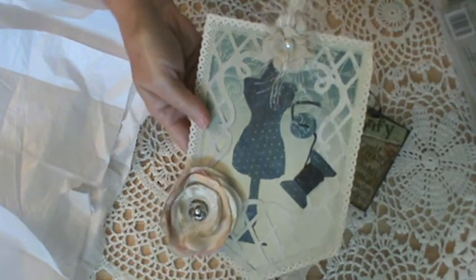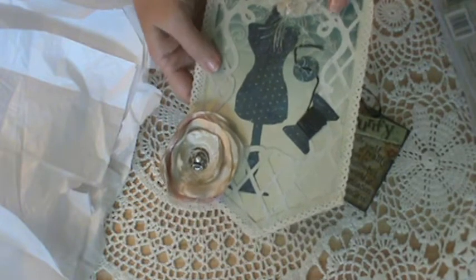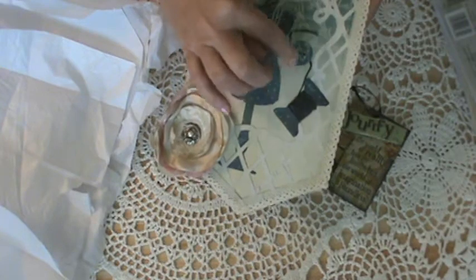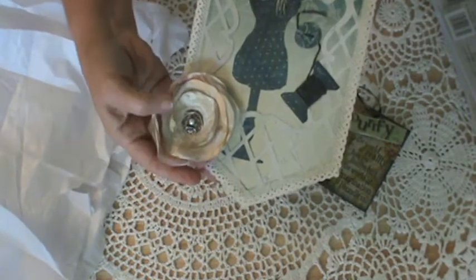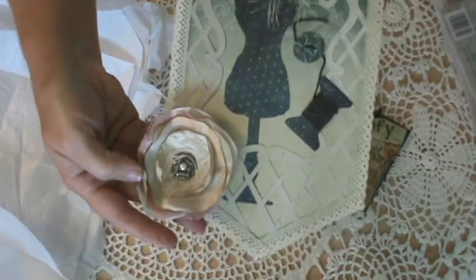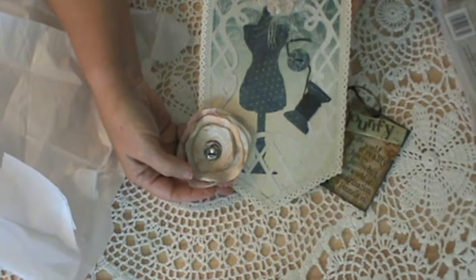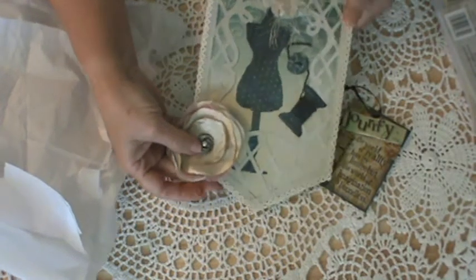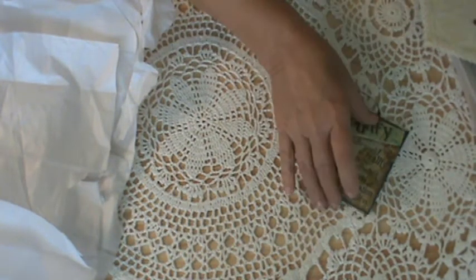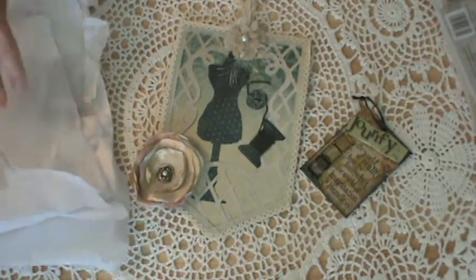And a hanger to hang it with. Oh, Tina, this is so pretty, I just love it. Thank you so, so much. Love the dress form with the button and the spool of thread. And a beautiful flower. Isn't it just beautiful? Thank you so much, Tina. I love it. Let me leave it right here so everybody can just keep admiring it.